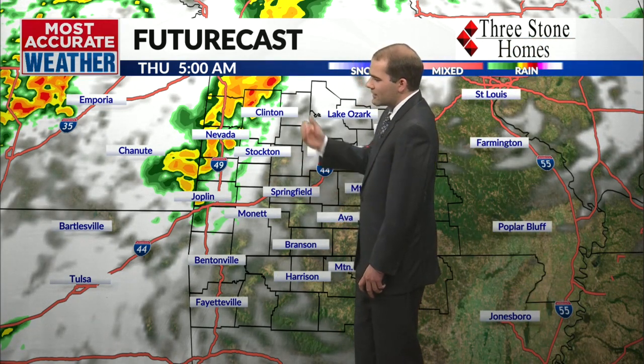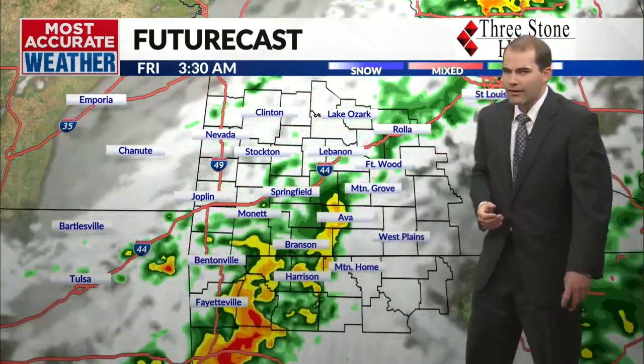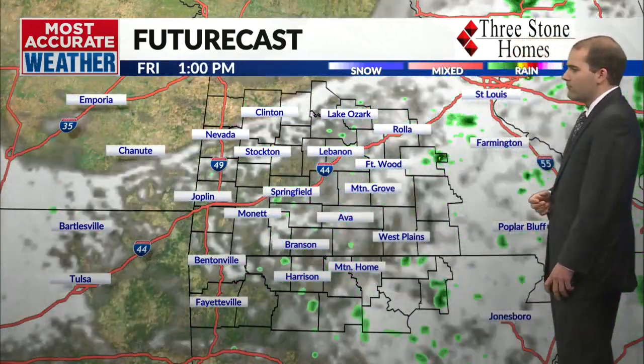Going into tonight, mostly dry. Chance of rain showers off to the west. Getting into tomorrow afternoon, a better chance of rain arrives. Some of it could be heavy, especially going into Thursday evening. Could see more of a training situation ahead of our next cold front coming through for Thursday into Friday morning.